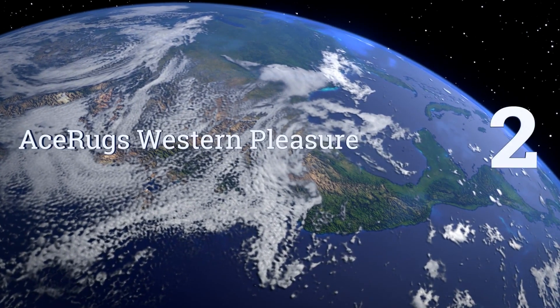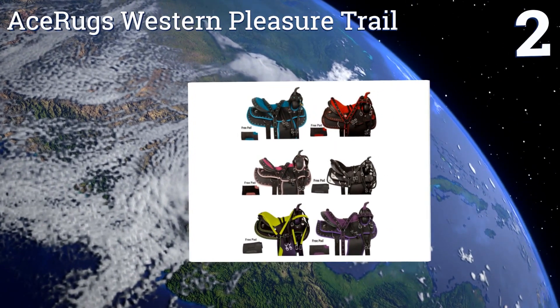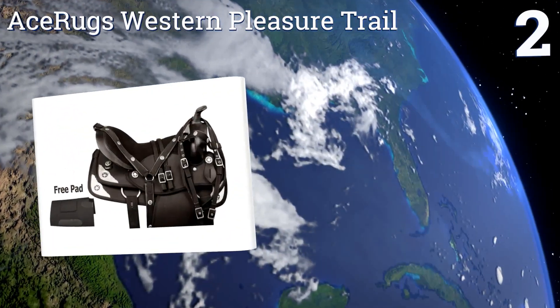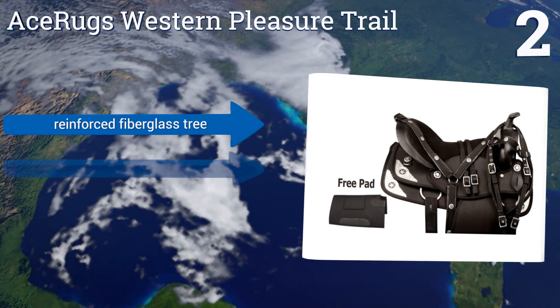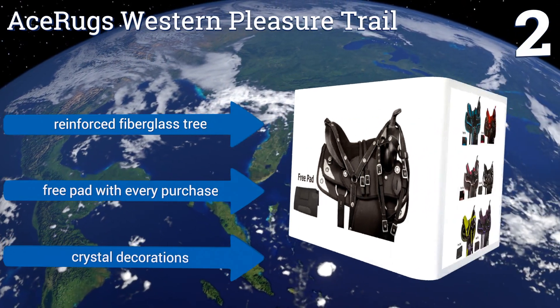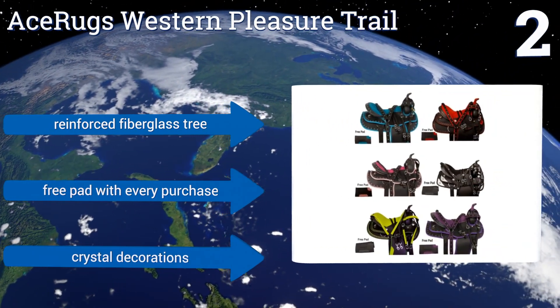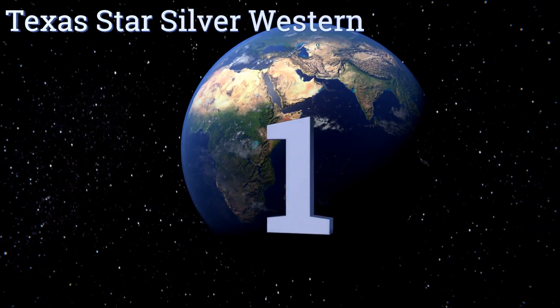At number two, the Ace Rugs Western Pleasure Trail comes in any one of six colors, giving you the opportunity to customize your riding kit in comfort. It's made from a synthetic Cordura material that provides both grip and cushioning for longer rides. It features a reinforced fiberglass tree, a free pad, and crystal decorations.